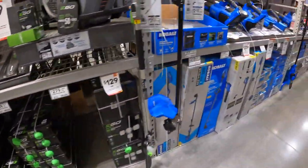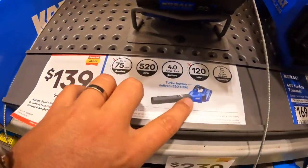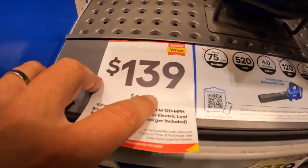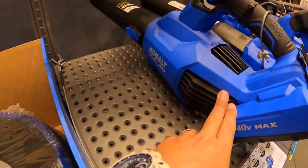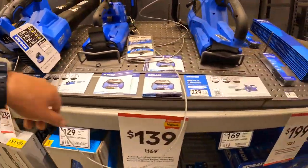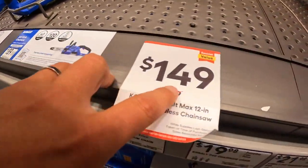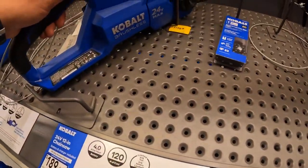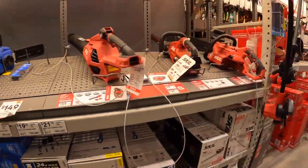Let's see if Cobalt has anything special. They do have a 520 CFM blower, 40-volt, $139 was $169. Hedge trimmer at $169, nothing marked down there. Cobalt does have the chainsaw at $149, was $189, for their 12-inch brushless chainsaw. Nothing else marked down.